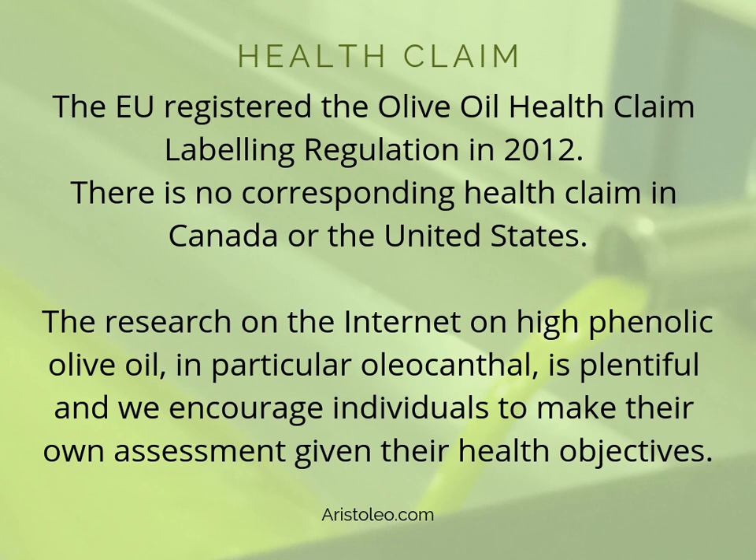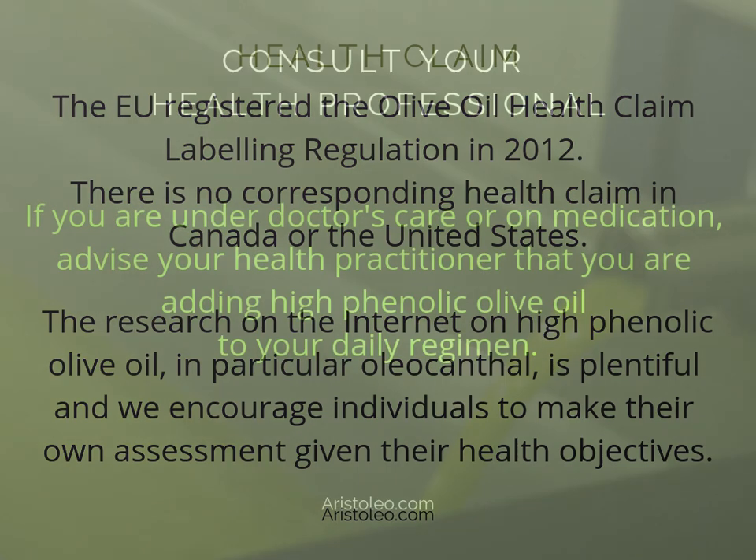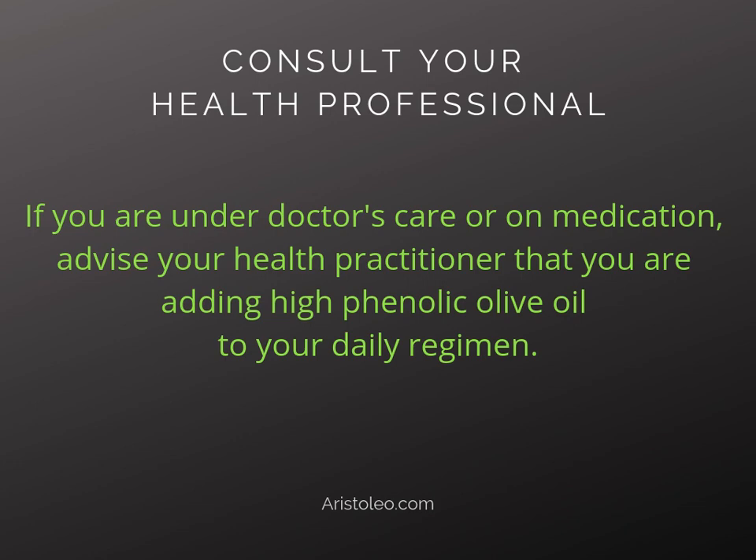The EU registered the olive oil health claim labeling regulation in 2012. There is no corresponding health claim in Canada or the United States. The research on the internet on high phenolic olive oil, in particular oleocanthal, is plentiful and we encourage individuals to make their own assessment given their health objectives. If you are under doctor's care or on medication, advise your health practitioner that you are adding high phenolic olive oil to your daily regimen.